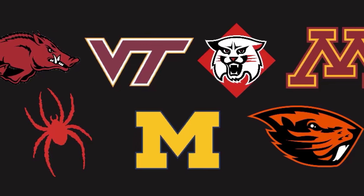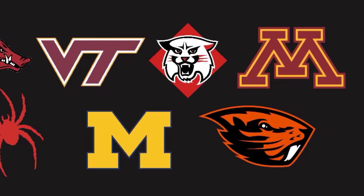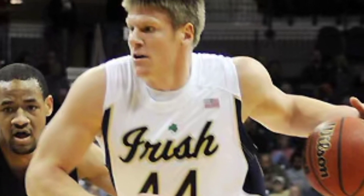He's been contacted or offered by Arkansas, Virginia Tech, Davidson, Minnesota, Michigan, Richmond, and Oregon State.